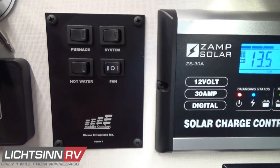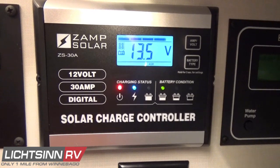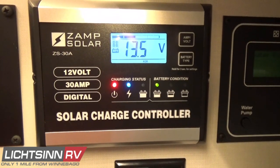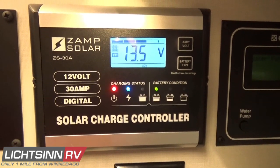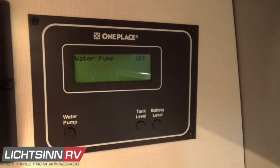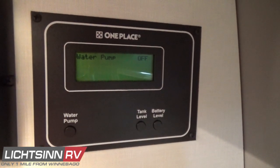Controls for the hydronic system and, off to the right, controls for the 200-watt ZAMP solar system package — expandable up to 510 watts — replenish the three AGM absorbed glass mat batteries featuring 315 amp hours, providing power to the 2,000-watt whole-house inverter. Off to the right are controls for the 12-volt on-demand water pump, readouts for the TruLevel holding tank monitoring system, and readouts for auxiliary tank and battery levels.